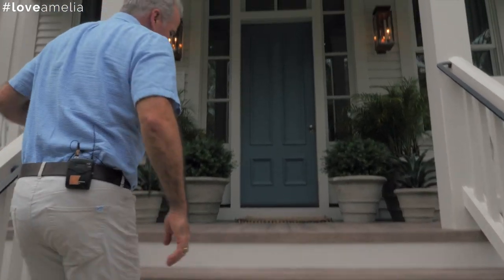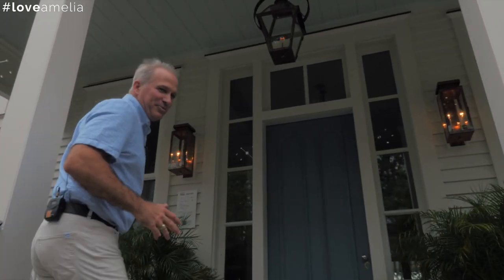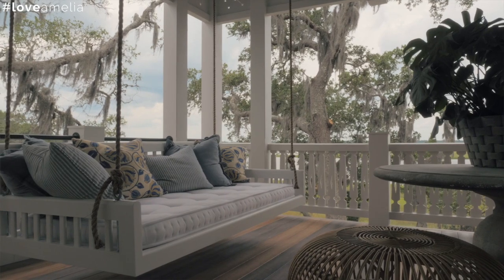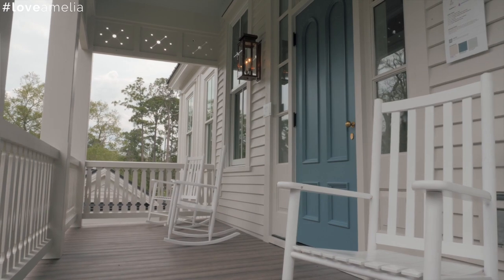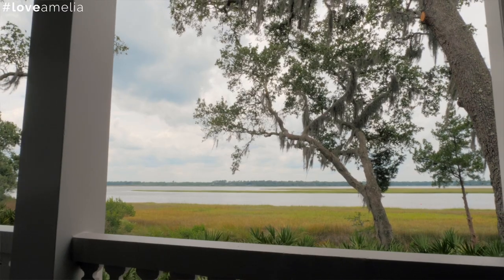I can say we're kind of porch snobs — we get really excited about porches. They've got to be a certain width, and in this house there's actually over 1,400 square feet of porch space. You have eastern exposure on the front side and western exposure on the other side for watching sunsets.